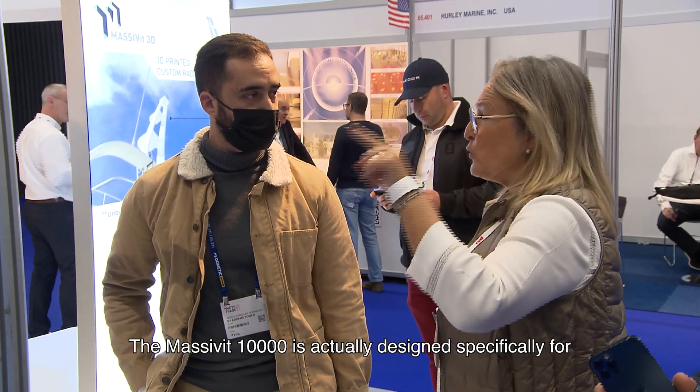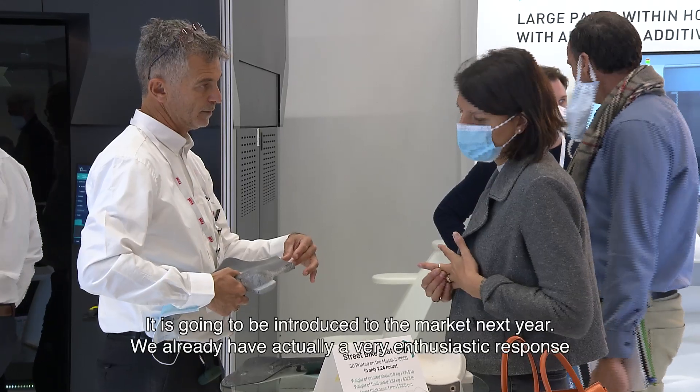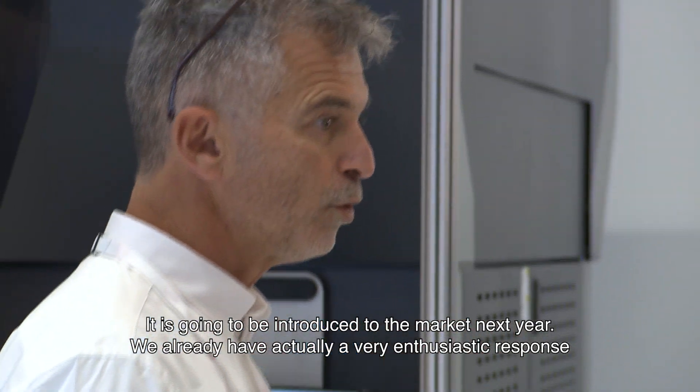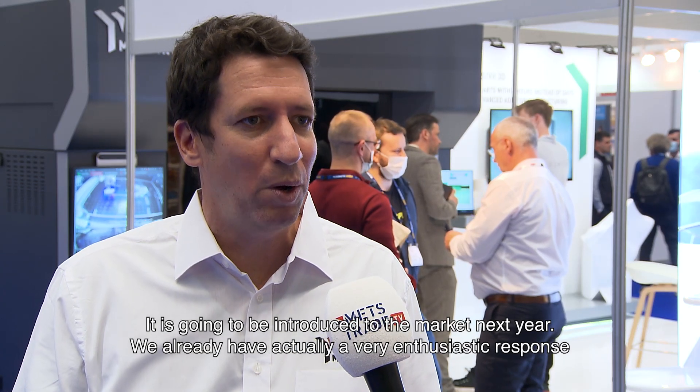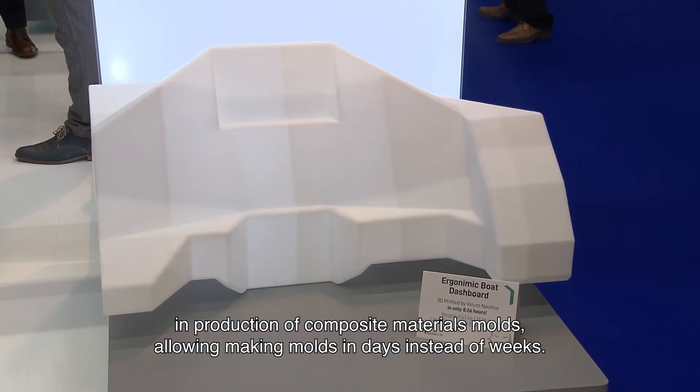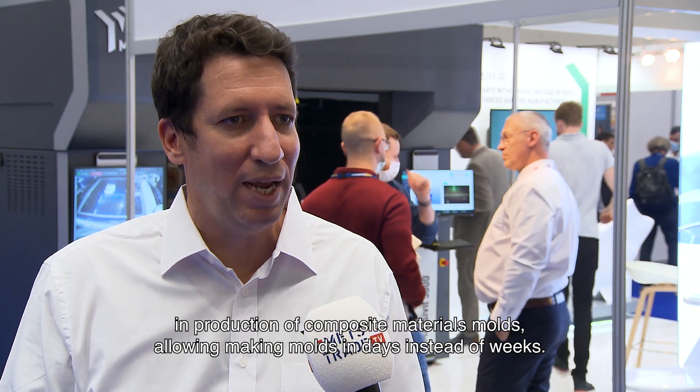The Massavit 10,000 is designed specifically for the composite materials molding application. It will be introduced to the market next year, and we've already received a very enthusiastic response — we're taking reservations now to secure positions in line. The Massavit 10,000 will allow significant cost reduction and time reduction in the production of composite materials molds, allowing molds to be made in days instead of weeks.